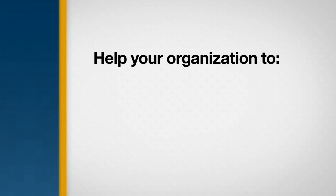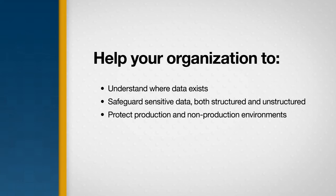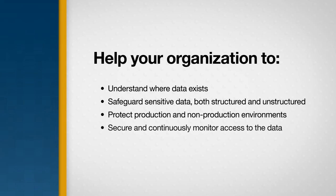These key technologies help your organization to understand where the data exists, safeguard sensitive data — both structured and unstructured — protect production and non-production environments, secure and continuously monitor access to the data, and demonstrate compliance to pass audits. Since the Infosphere solutions are scalable and modular, organizations can focus on their most critical data protection concerns first and then adopt other solutions over time.